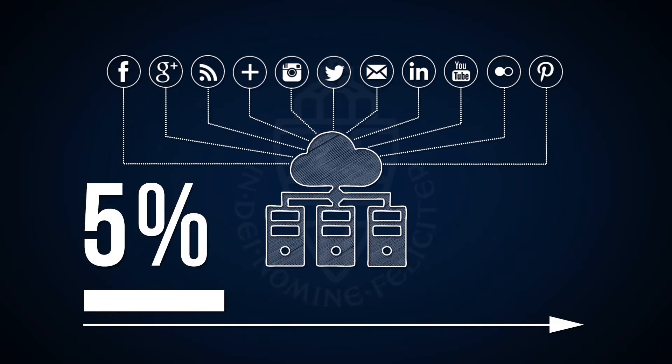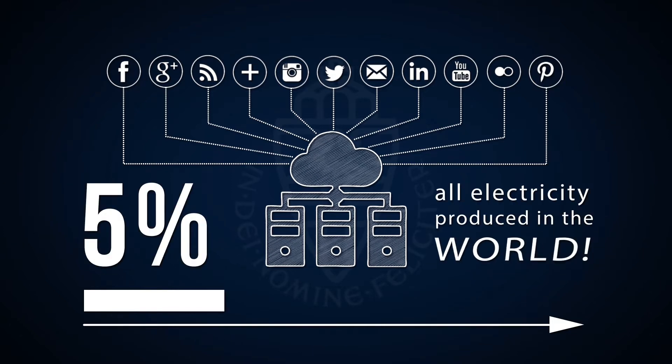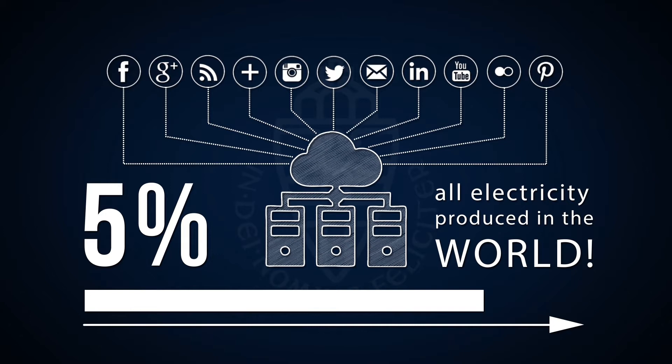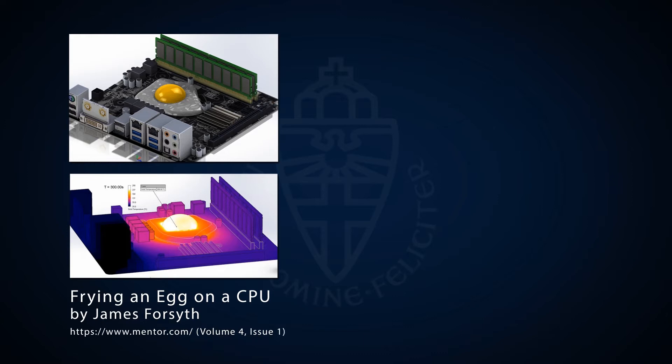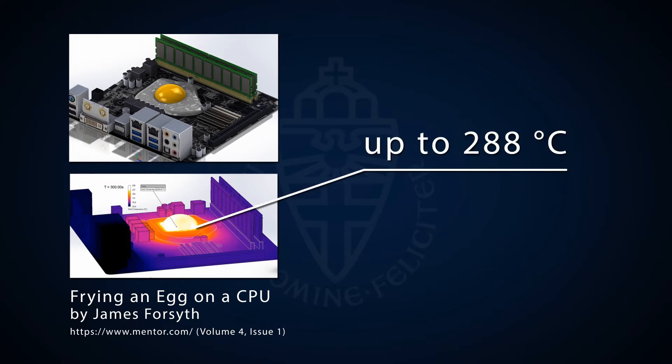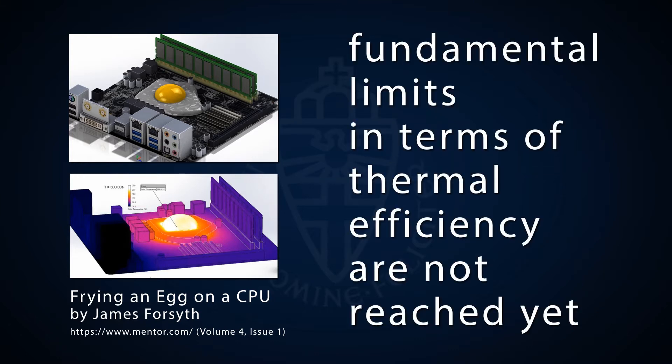Currently, data centers use nearly 5% of the world's electricity, and like a runaway train, these trends are accelerating towards unsustainable levels. Today, 30 Google searches requires a similar amount of electricity equivalent to boiling one liter of water. And while our computing technology has enabled fast and mobile computing, our best chips can cook an egg in under a minute due to the amount of heat they dissipate. While we cannot easily replace this incredible technology, fundamental physics says we have not reached the fundamental limits in terms of efficiency — we have a long way to go. What we have now is fantastic, but it may not be sustainable from an energy point of view. This presents a challenge to scientists worldwide.